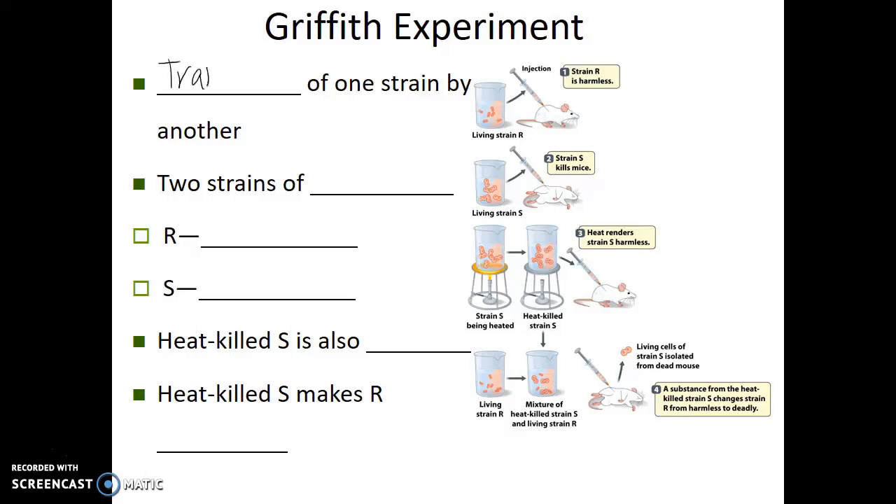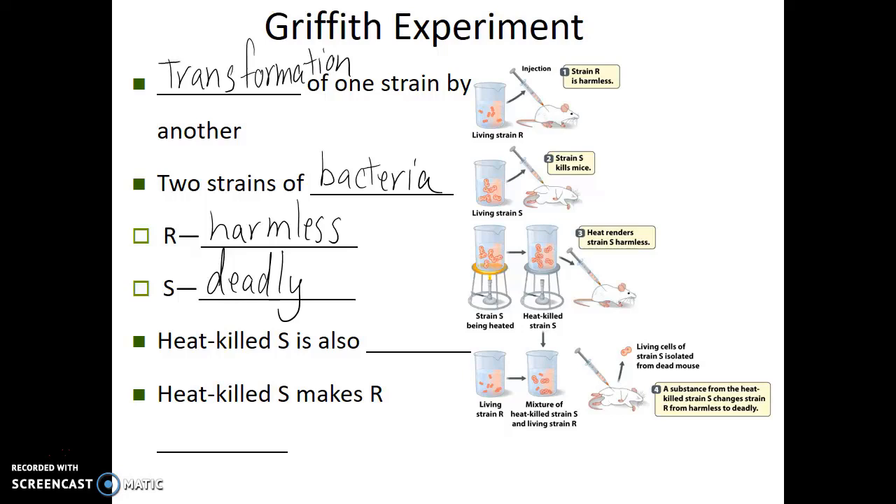What Griffith saw was the transformation of one strain of bacteria by another. There are two strains: we have the R-strain, which is harmless to mice, and the S-strain of this pneumococcus bacteria, which is deadly. The reason why these strains have these names is when you grow them on a petri dish, the colonies of the R-strain look rough and textured, whereas the S-strain has a smooth, glistening, almost oil-like surface. So S stands for smooth, R stands for rough — but the rough ones are harmless, whereas the S-strain are deadly to lab mice.